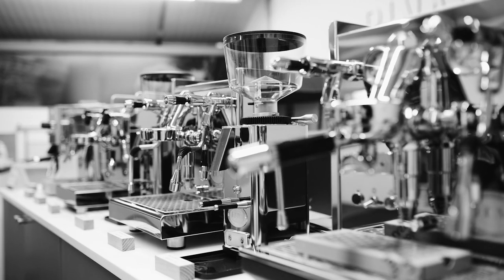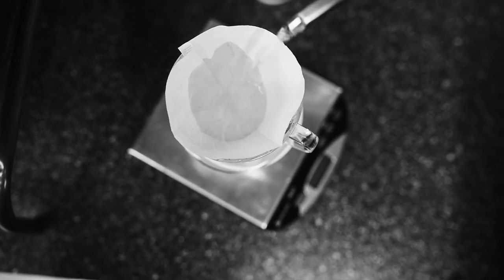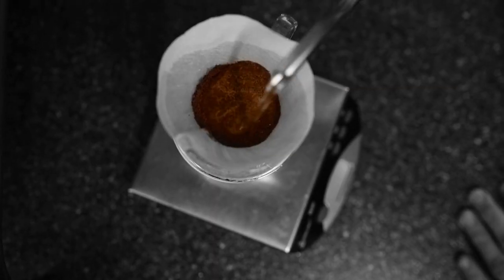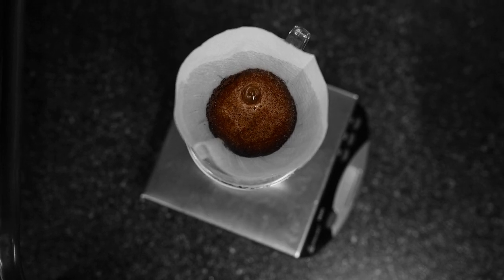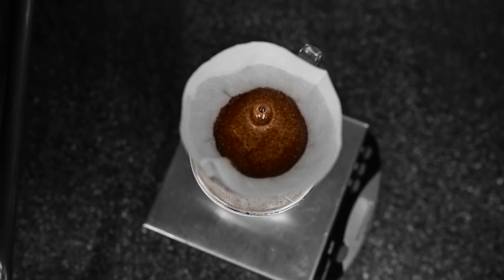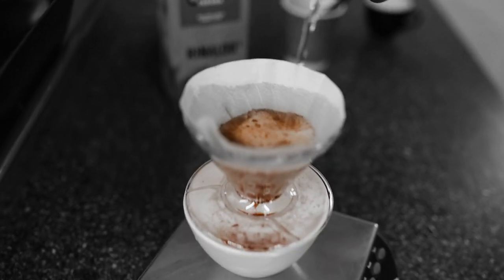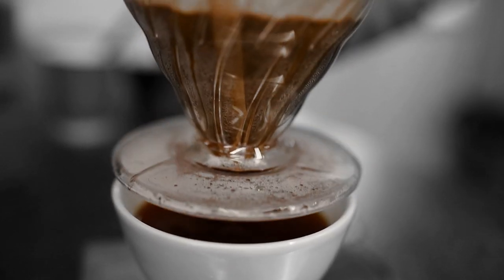We also supply lots of varied brewing equipment. We have top-end espresso machines both for home and commercial use. We're really committed to expanding our provision of different brewing methods, so we sell Aeropresses, Chemexes, V60s, and more. We love to encourage people to use coffee in different ways and enjoy the taste of differently brewed coffee.